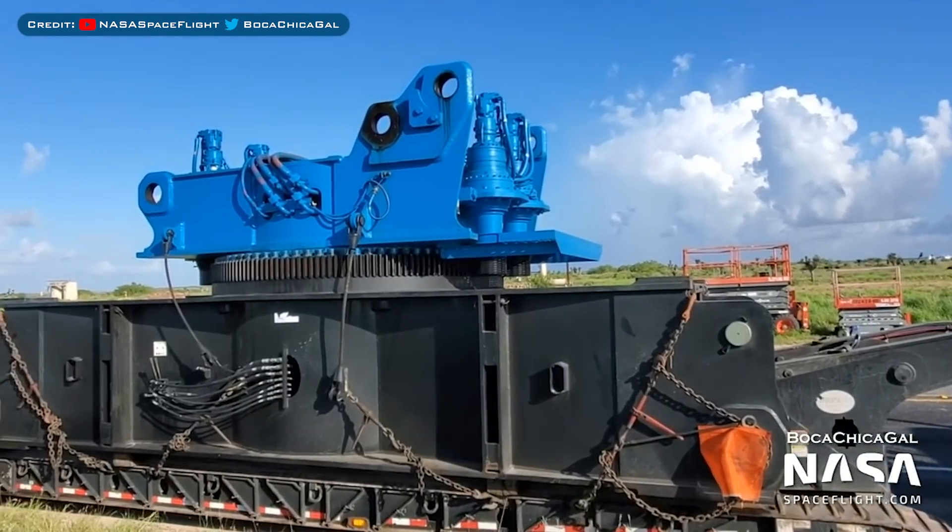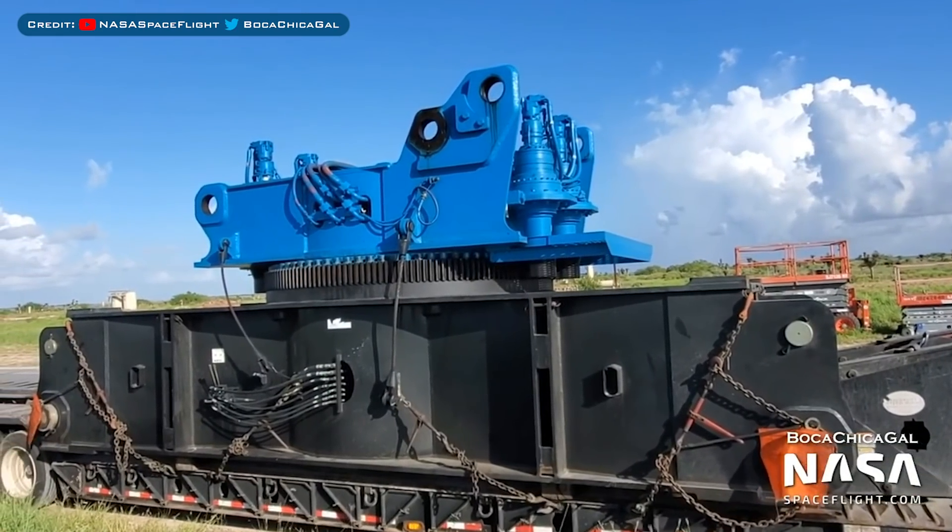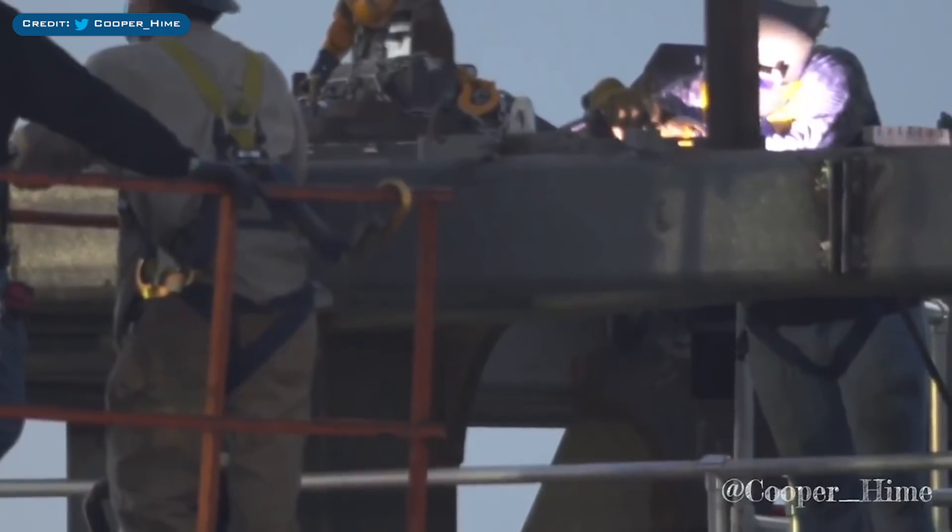It will be interesting to see how large this crane actually gets, but I'm thinking it could be used for lifting Starships like the Berry Crane used to. There are not really many updates except SN7, so now let's take a look at SN5.